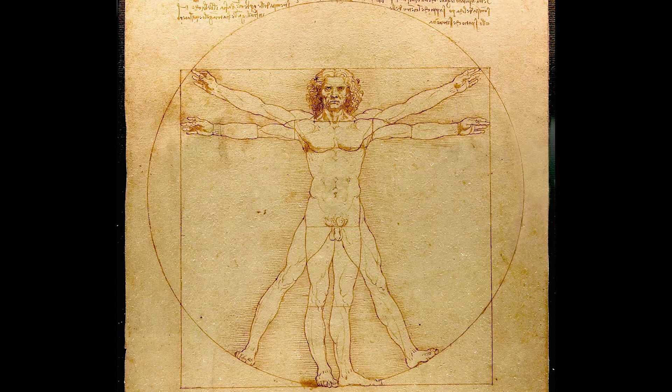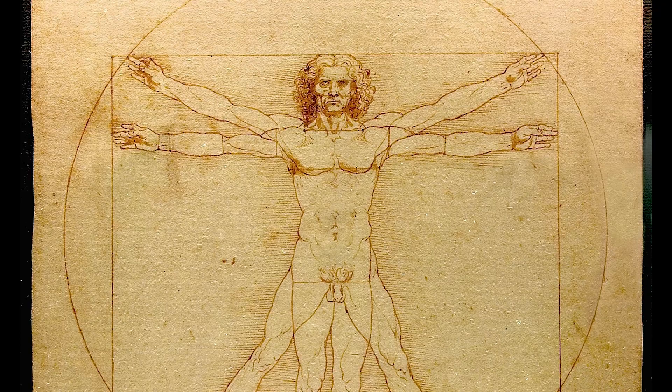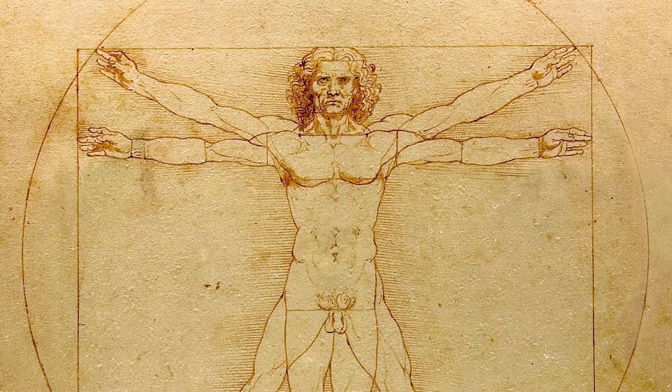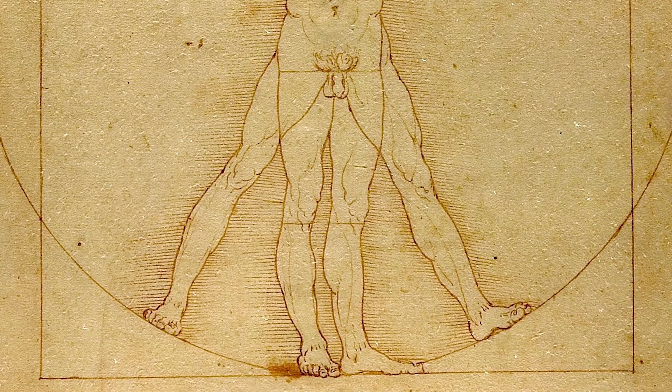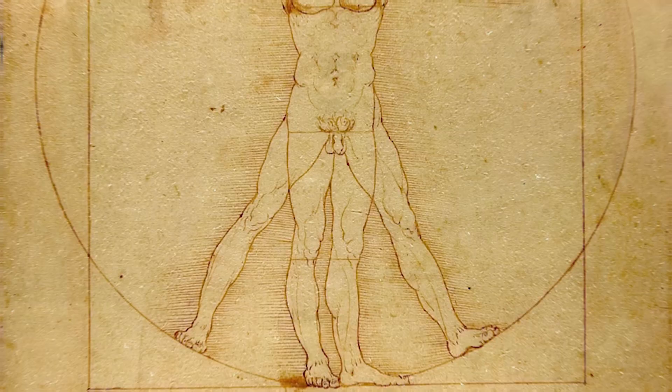The Vitruvian Man is a picture of a human male, front facing, with his arms outstretched around him. The picture is designed to showcase differing stances and motions of movement simultaneously, with the arms and legs outstretched to different points around the figure. It also includes side-on poses of the legs and feet. Each of these appendages is meticulously placed within a square, and then superimposed over a circle.